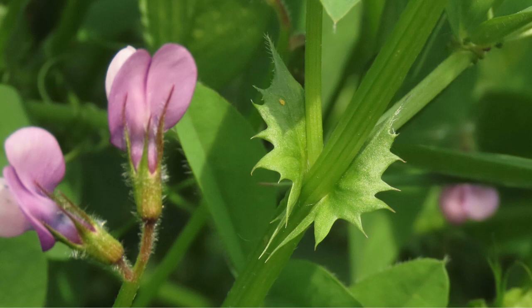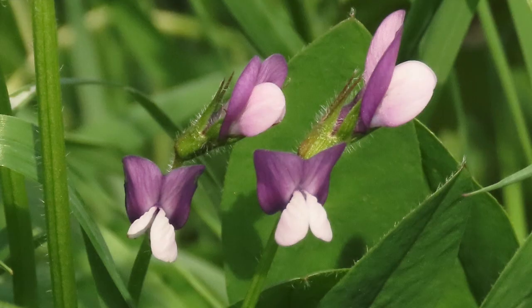Bithynian vetch is an annual plant with climbing stems that can grow up to about 60 cm tall. The leaves are arranged alternately along the stem and have tendrils at the tips. The flowers are purple and white and arranged in pairs on long stalks. The fruit is a hairy pod that contains seeds.